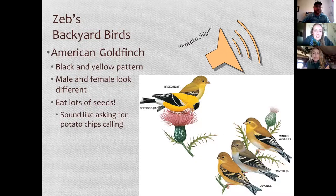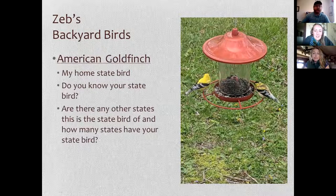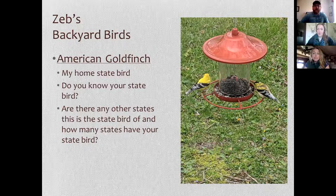You can hear them going 'potato chip, potato chip, potato chip.' I have a pair that come to my backyard feeder. The Goldfinch is actually my home state bird — though I now live in Missouri, which has a different state bird. It might be a fun activity to look up what your state bird is. Most states have at least one, some have two, and some states share the same state bird.